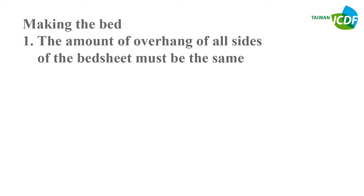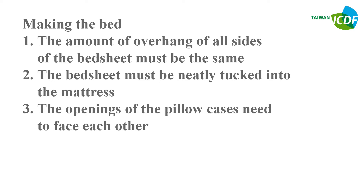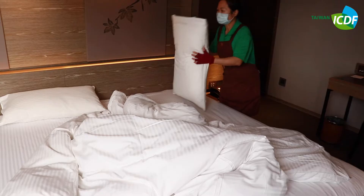Making the bed: First, the amount of overhang on all sides of the bed sheet must be the same. Second, the bed sheet must be neatly tucked into the mattress. Third, the openings of the pillowcases need to face each other.